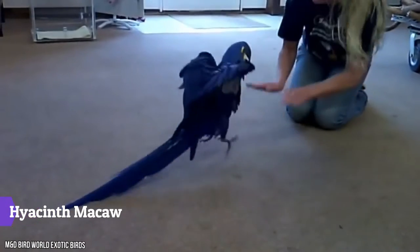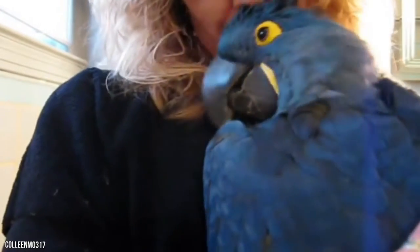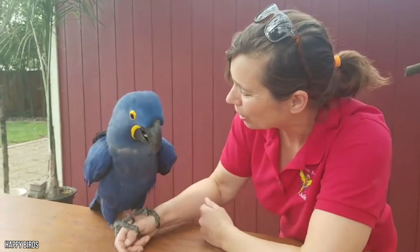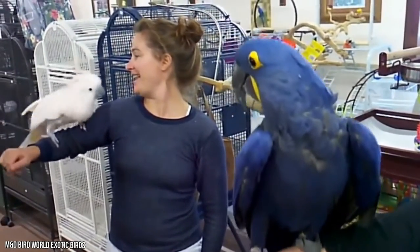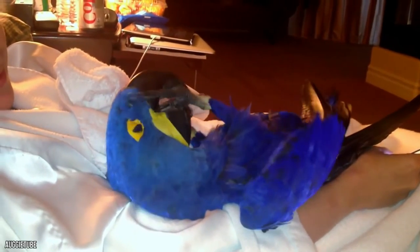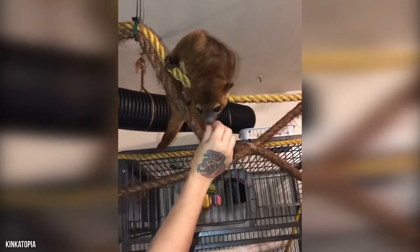Number 8: Hyacinth Macaw. A hyacinth macaw will be your partner for the rest of your life — these exotic birds can live up to 50 years. They're known to have great strength, reaching a height of about 40 inches and a wingspan of about 60 inches. In spite of their impressive size, the hyacinth macaw is actually very affectionate. These birds require standard bird care but tend to demand social interactions from their owners.